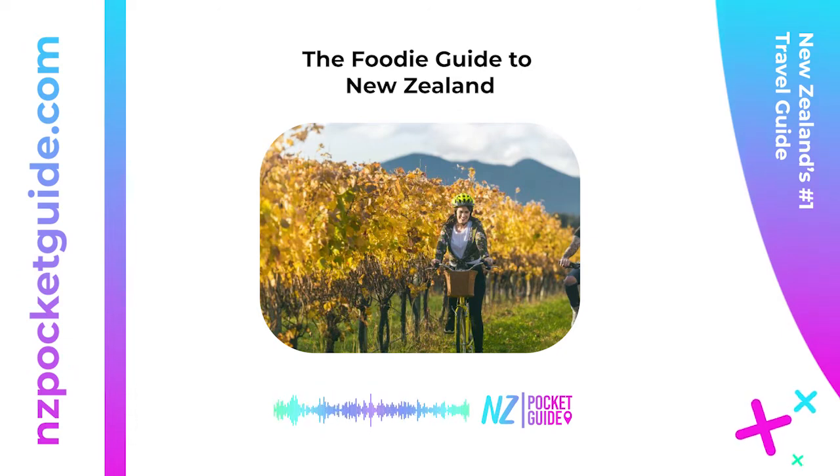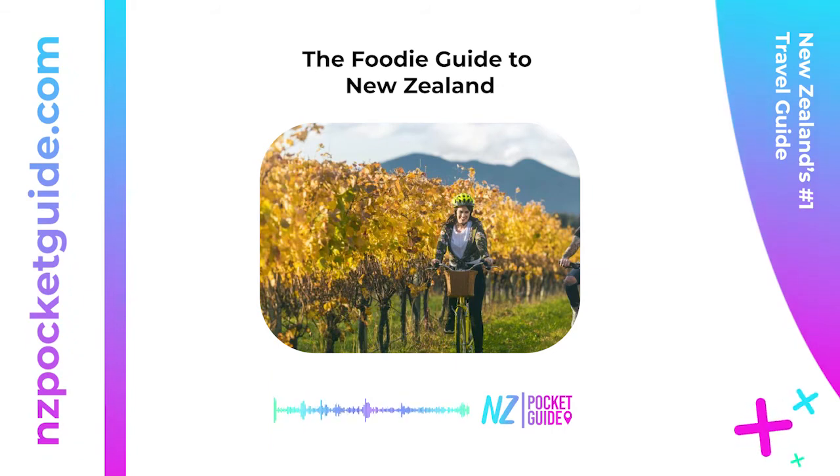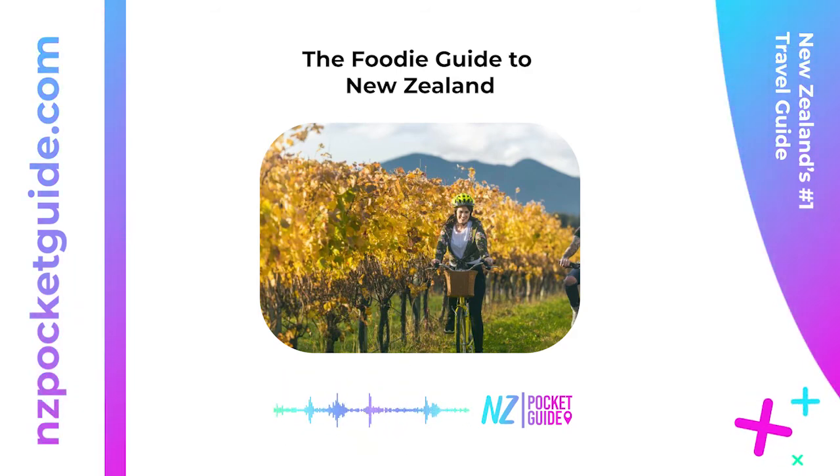One to two weeks in New Zealand: within this time you should explore just one of the main islands, though it is possible to see both islands in two weeks by skipping some highlights. Three to four weeks in New Zealand: three weeks to a month is the preferable time to visit both islands. Pre-made foodie itineraries are available on nzpocketguide.com for free.